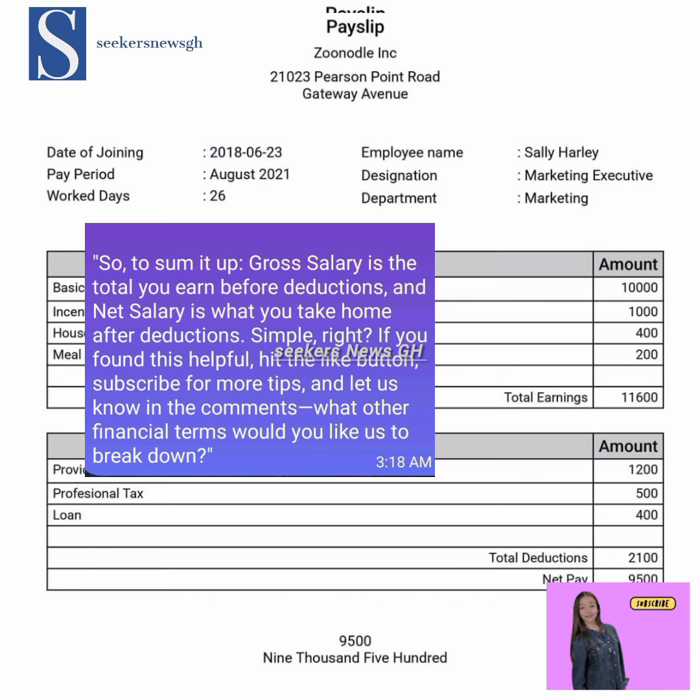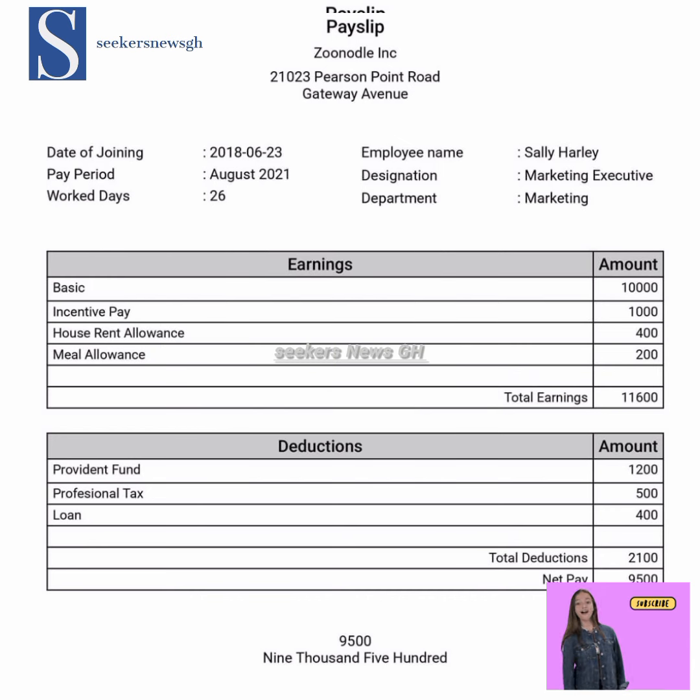So now you know: gross salary is the total you earn before deductions, and net salary is what you take home after all deductions. When somebody asks how much is your salary, I've seen people mention the annual salary — the annual gross salary. Some also mention the annual net salary.